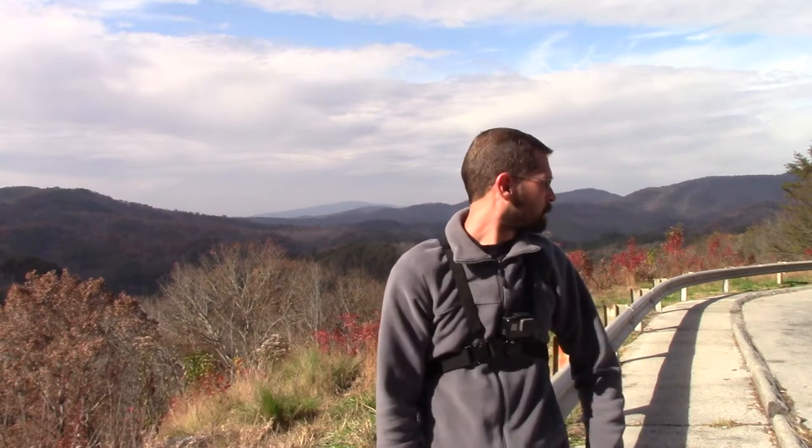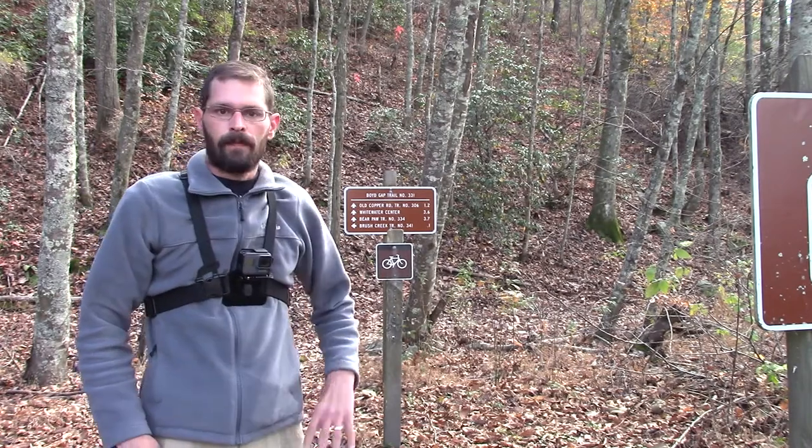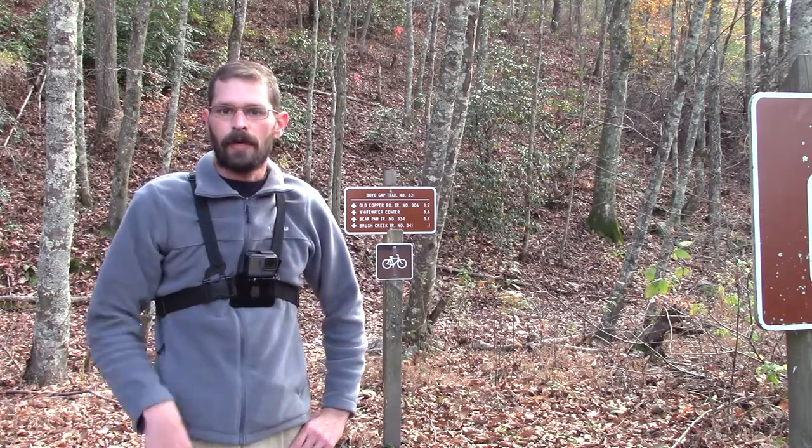We're gonna head over to the trail right now. There are four different trails — one of them is three miles, another one is about 3.7 miles, one is 1.2 miles, and then there's the old copper road.